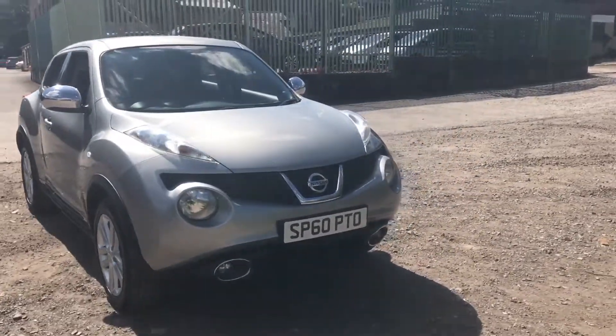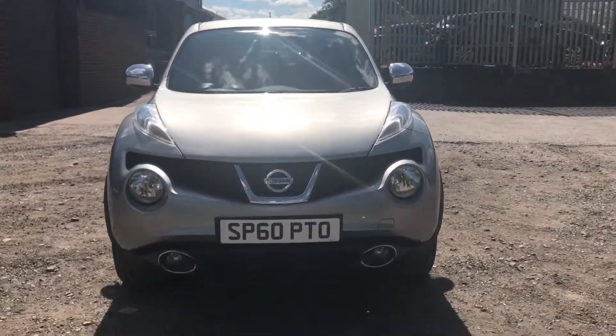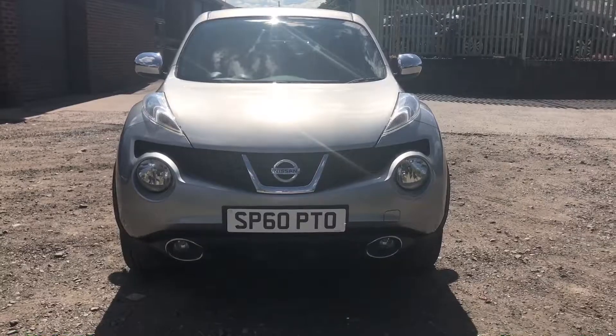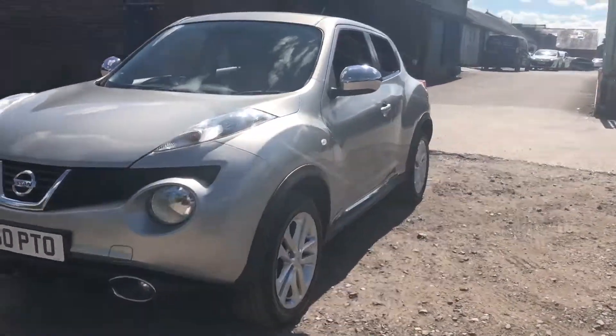Loads of space inside — absolutely loads. These cars have got heaps of headroom, so if you're a taller driver or you've even got tall rear passengers, there's absolutely loads of room for them. Easy to see why they're so popular; they're a good-looking car.